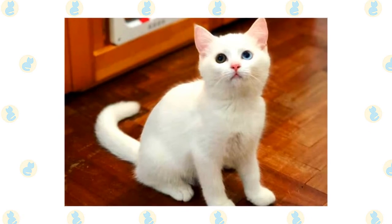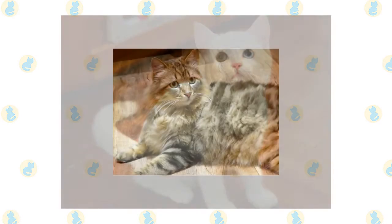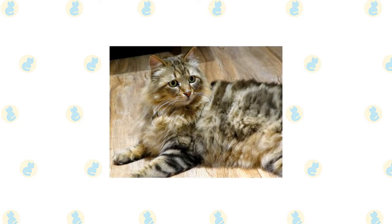In fact, Korats have also become known for being very talkative and verbal kitties, so be prepared for many back-and-forth conversations with your new feline friend.